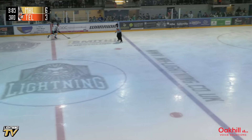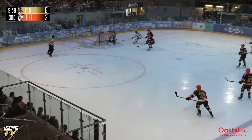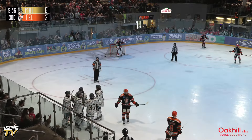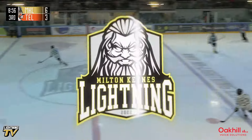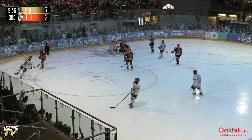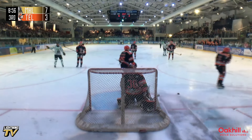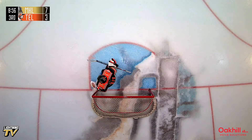Tries to pass it to Spadafore, and Spadafore takes it out of the zone but Venus will come across the zone — Venus past his man. He's the Venus, he's on fire — MK's desire — Milton Keynes Lightning 7, Telford Tigers 3. That is class. Past his man expertly and roofs it above Brad Day. And it is 7-3 to the Lightning, they've got their four-goal cushion back.